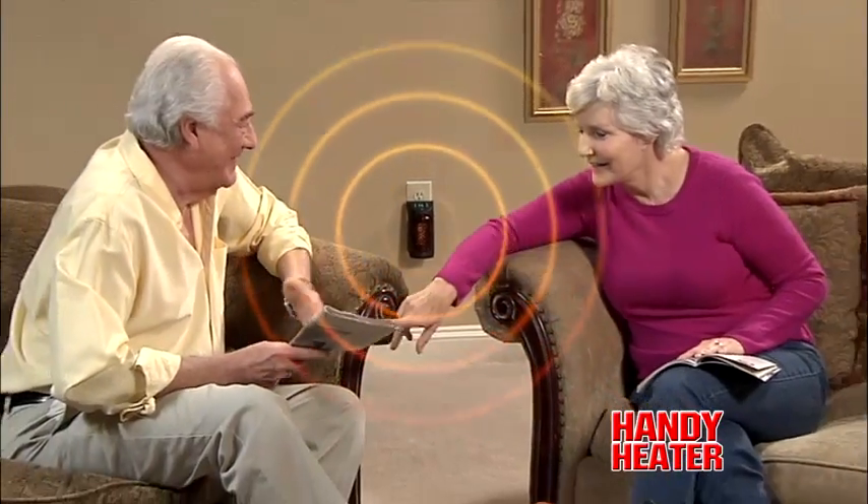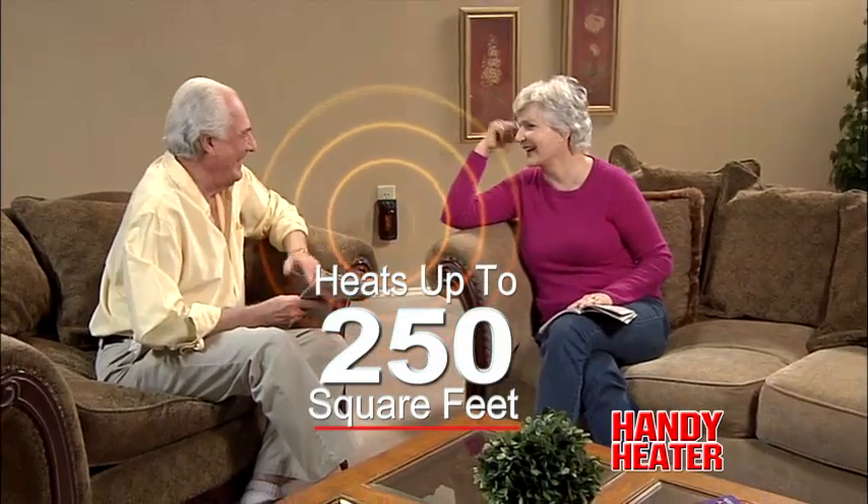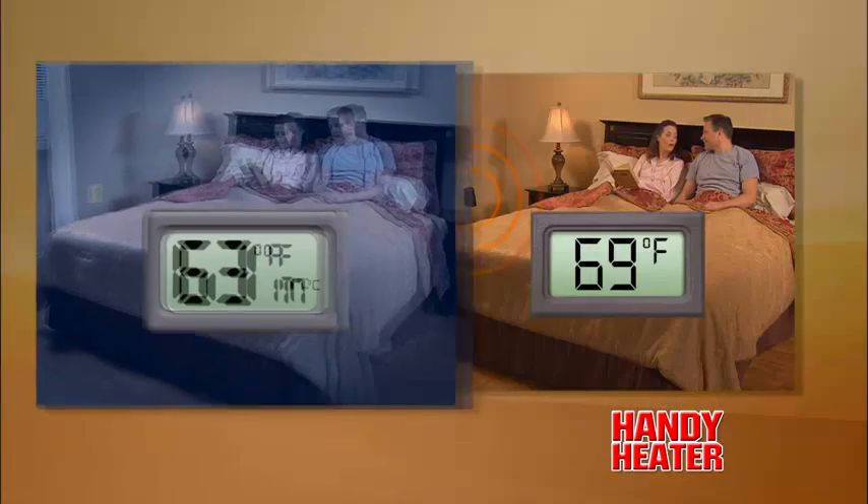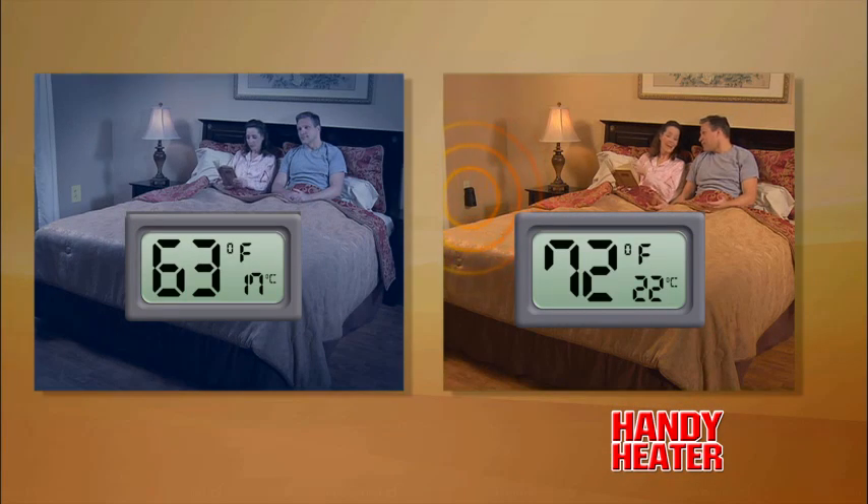Powerful enough to fill any room up to 250 square feet with warm, comforting heat. Look, this room was a chilly 63 degrees, but with the Handy Heater, it's a warm and comfortable 72.